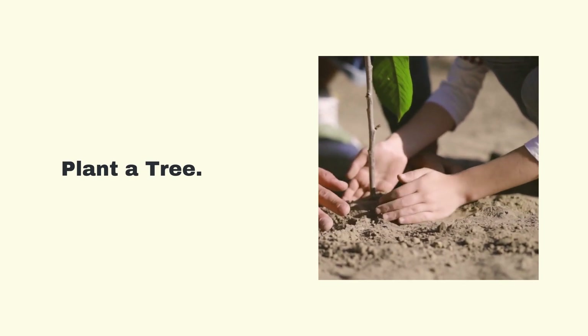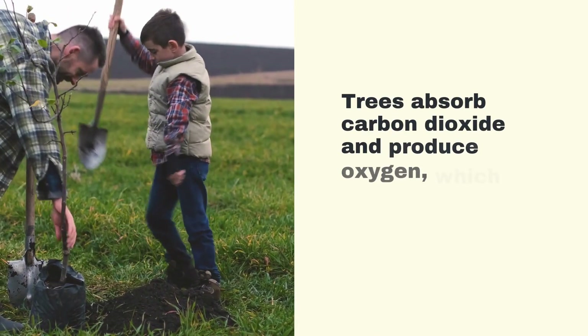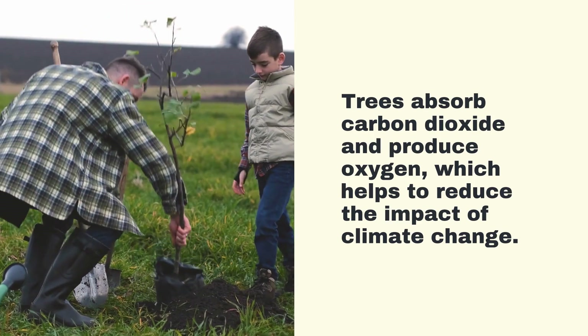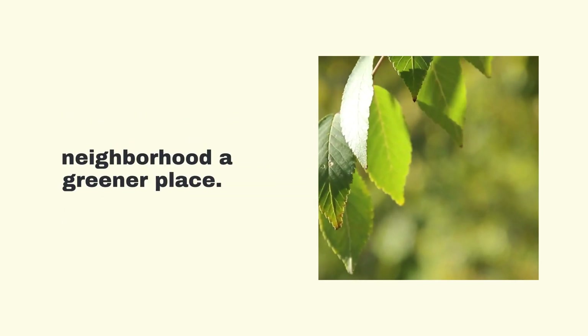Plant a Tree. Planting a tree is a great way to celebrate Earth Day. Trees absorb carbon dioxide and produce oxygen, which helps to reduce the impact of climate change. Find a local park or community garden and plant a tree to help make your neighborhood a greener place.